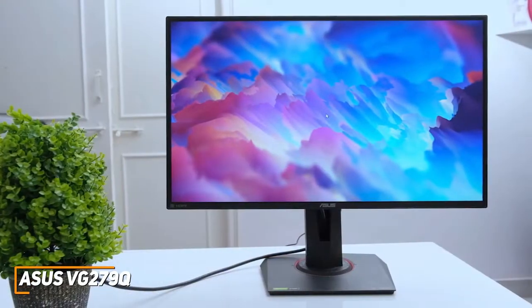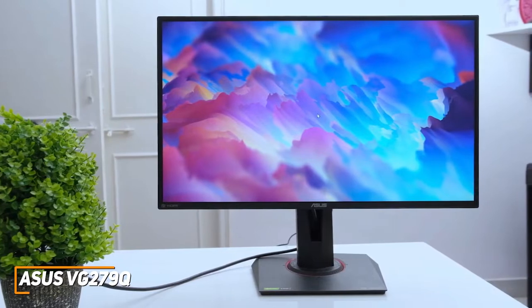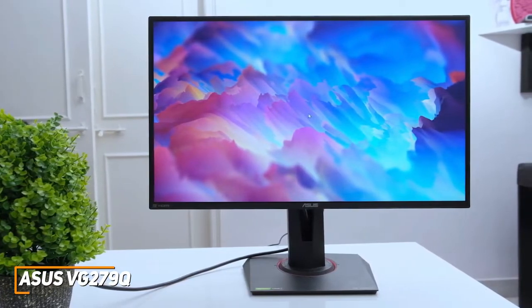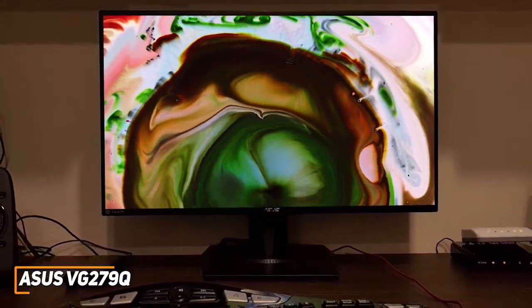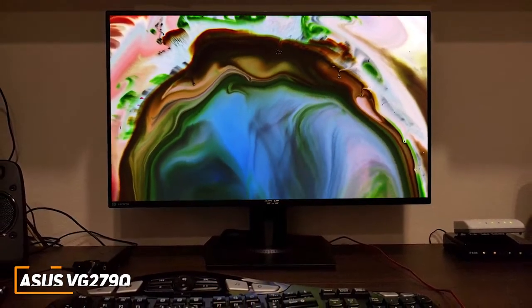The ASUS VG279Q isn't the most advanced model on the market, but it's a solid, affordable alternative that can still deliver an immersive picture suitable for gaming, watching content, or professional work. This is an ideal option if you want to save some money but still want a 144Hz monitor with good picture quality that performs comparably to more expensive options.